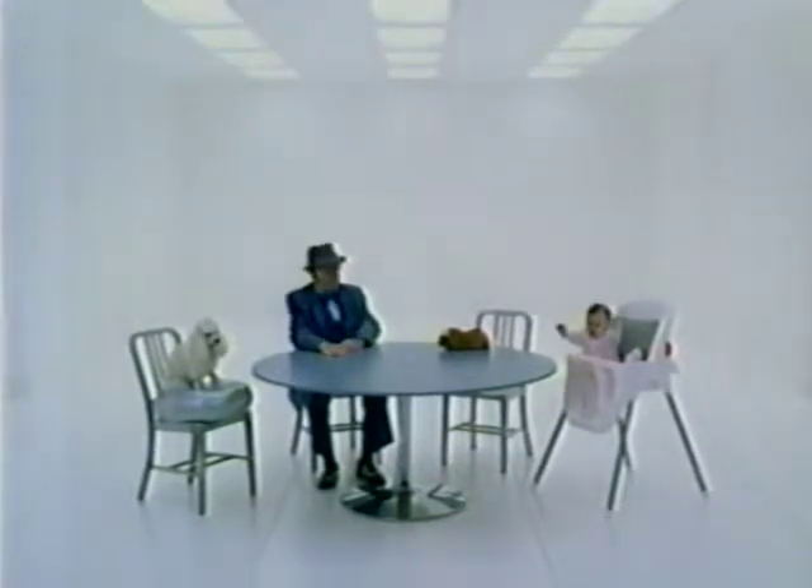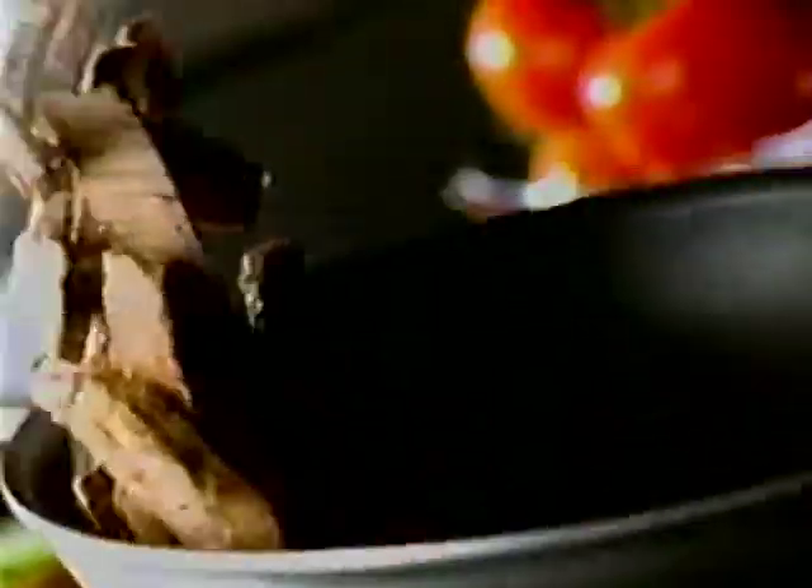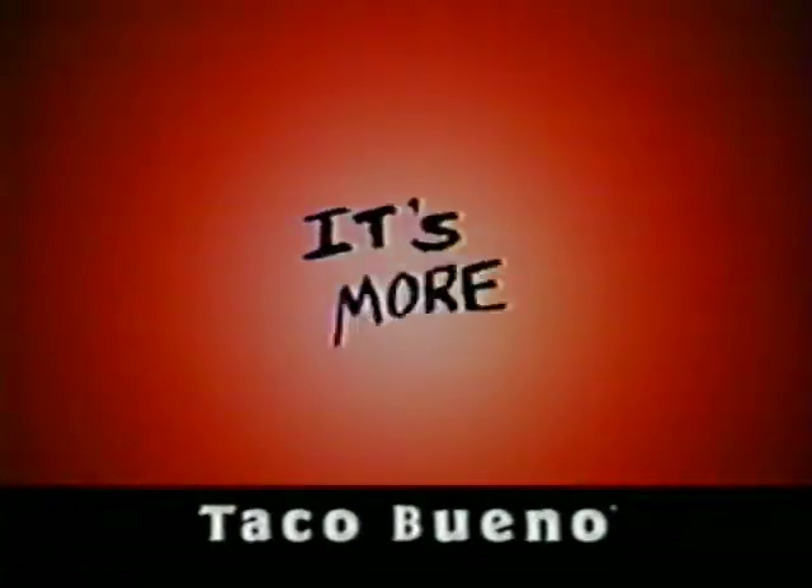That furball keeps staring at me. Our new steak fajita platter includes choice top sirloin strips, grilled peppers and onions, plus everything to build your perfect fajita. At Taco Bueno, it's more Bueno.